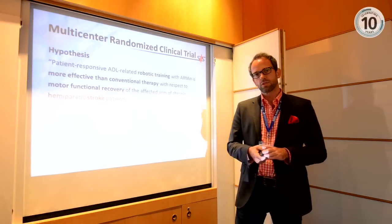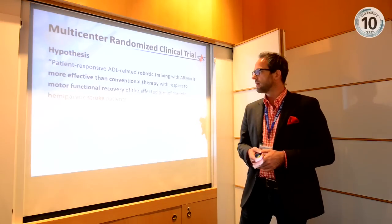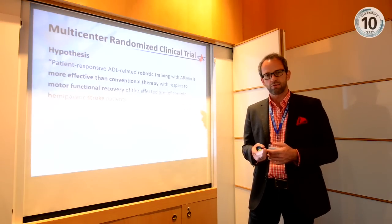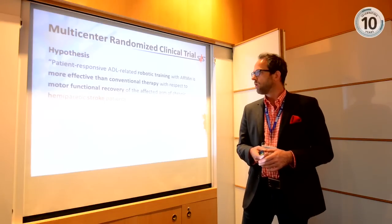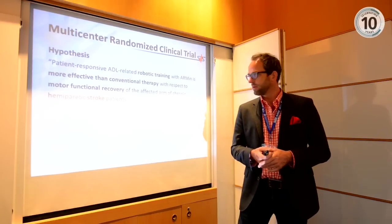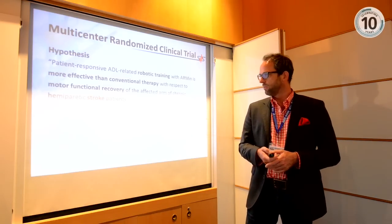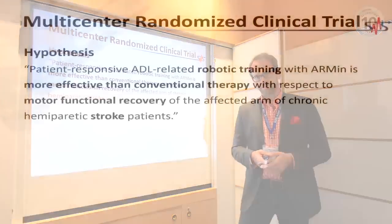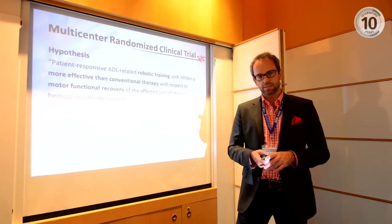We conducted a multi-center trial in four clinics with the hypothesis that this kind of training — using an assist-as-needed, patient-responsive approach with a device allowing activities of daily living — is more effective than conventional training with respect to motor function of the arm. The specific goal was to improve motor function in hemiparetic stroke patients who were chronic, meaning at least six months after their stroke.